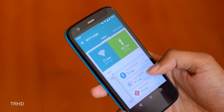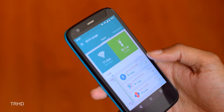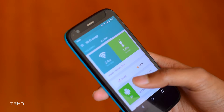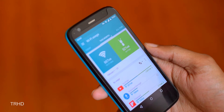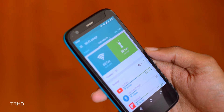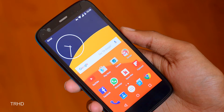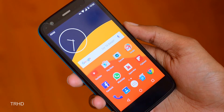Opera Max is an app developed by Opera which helps you save your data by running your data traffic through Opera's servers, where the data is compressed and sent back to your device. This app saves a lot of data, especially if you are on a mobile network.